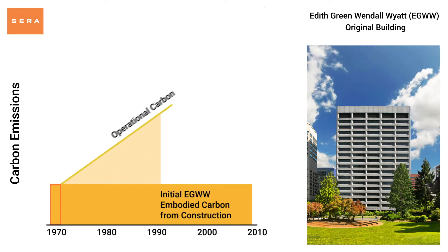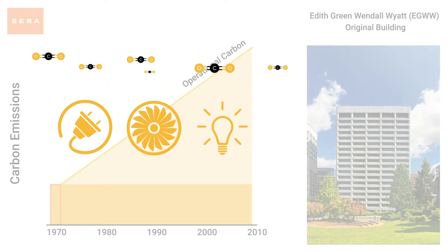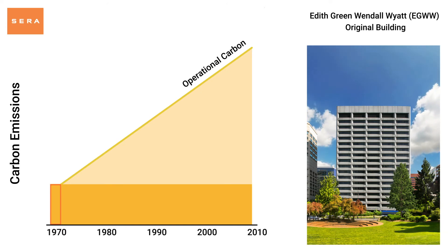During a building's life, operational carbon emissions are emitted through the energy use of the building's systems. These emissions accumulate in the atmosphere over time and can be reduced at any point during the building's lifetime with efficiency upgrades.